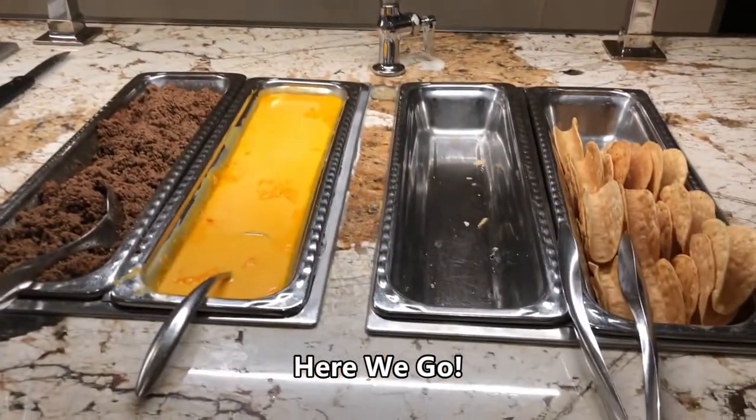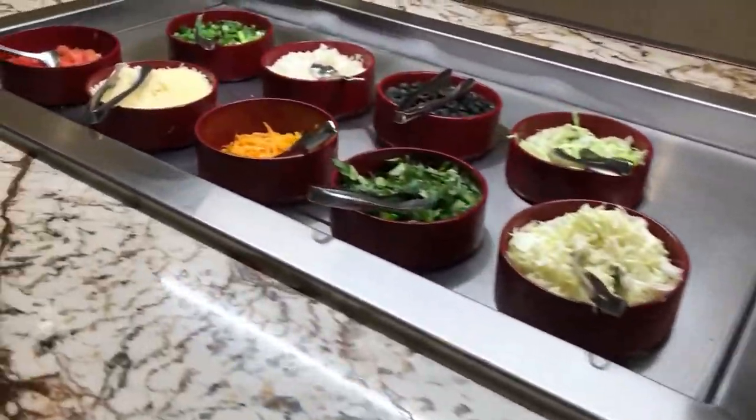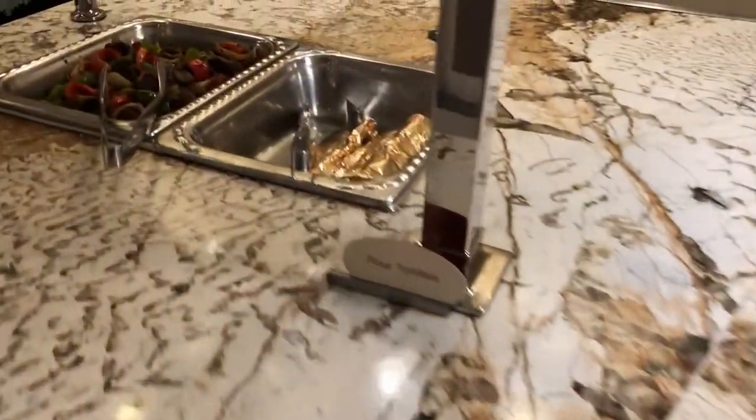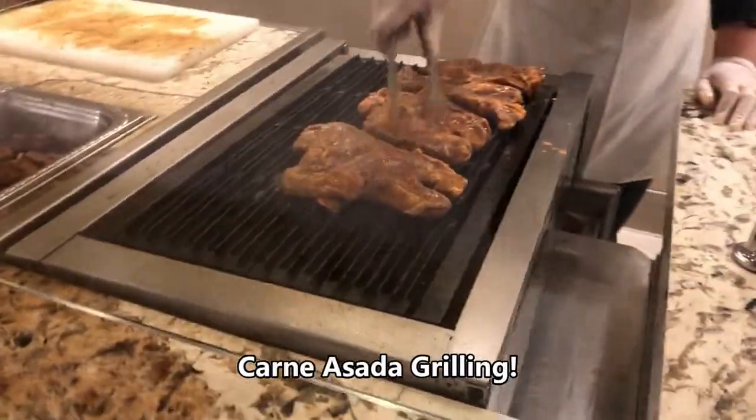Let's start with the Mexican section where you can find a lot of good tacos, fresh meats, and a lot of salsa. Right in front you can see all the tortillas, and at this time they're also grilling up some good carne asada as well.